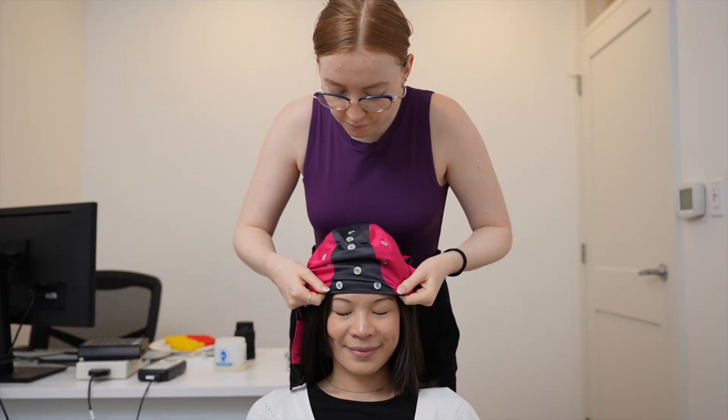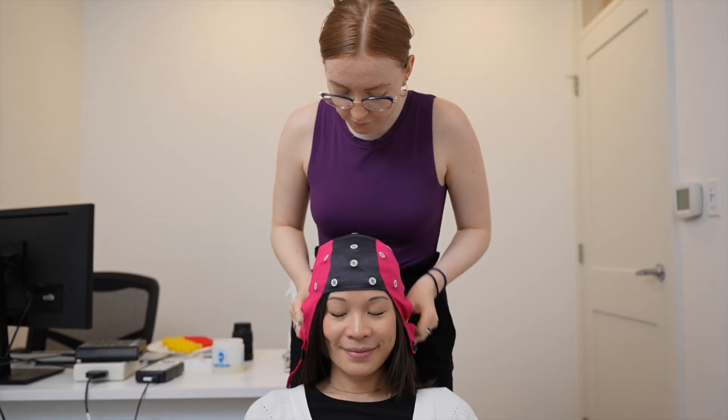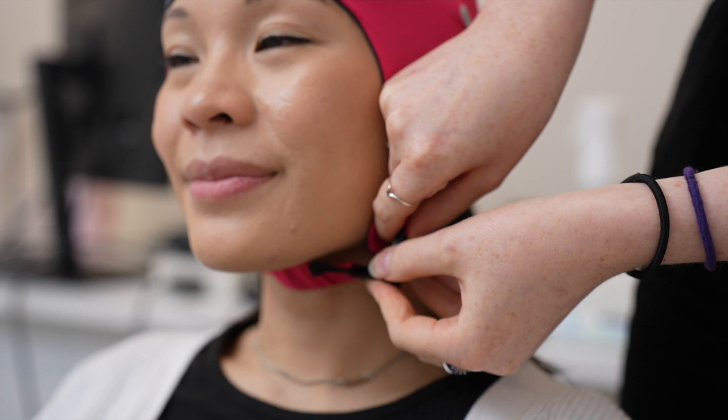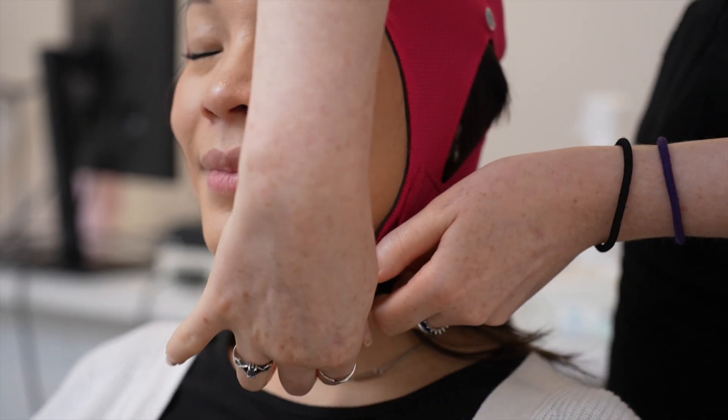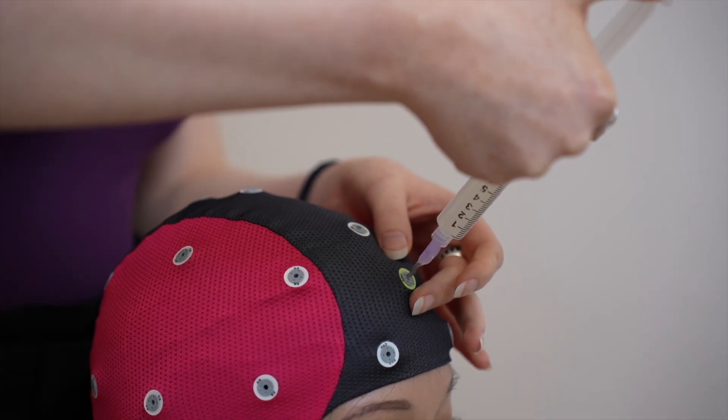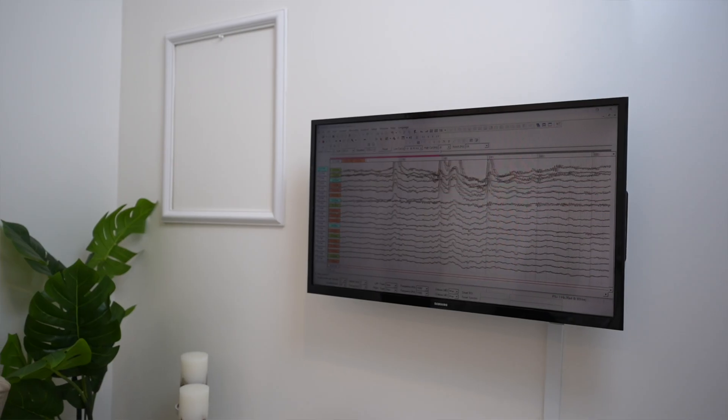QEEG works by placing a cap with sensors on the scalp to record electrical activity. These sensors detect brainwaves, and the data is processed to create a detailed map, highlighting various frequencies and their distribution across different regions of the brain.